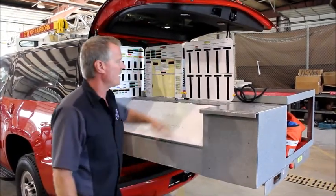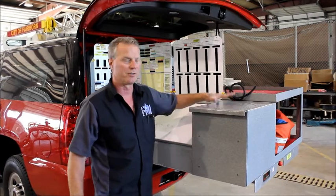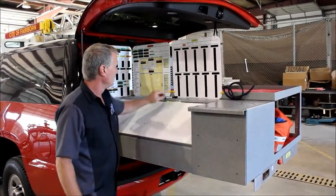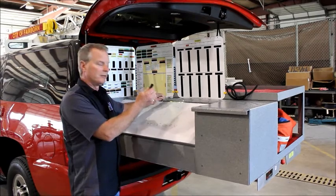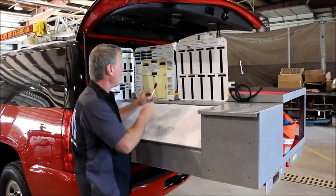We went ahead and ran some power — there's going to be a bunch of radio heads and monitors and stuff mounted on top of the filing cabinet. We also put a dry erase board marker on a lanyard so they've always got one.